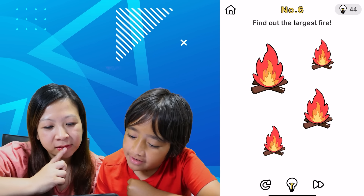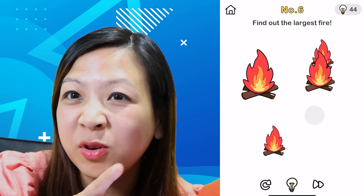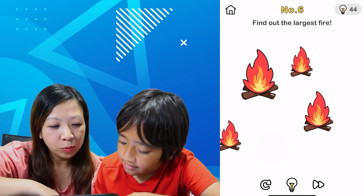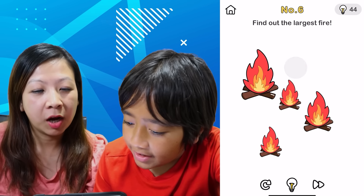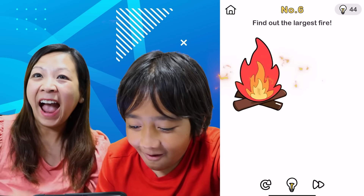Find out the largest part. Well, this one. Is it though? We can move them, so we gotta be careful. What if we combine them together? Oh! Oh! Yeah!